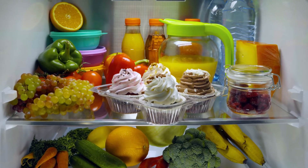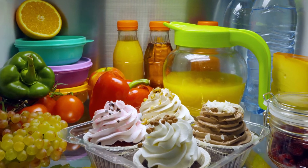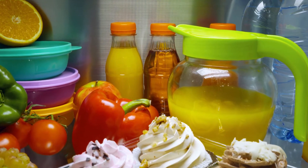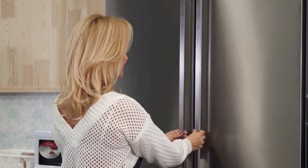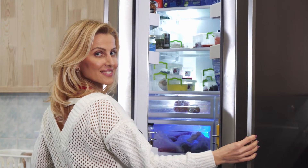Furthermore, the solar refrigerators contain solar panels for the gathering of solar energy. Their photovoltaic cells transform solar power into electricity, which is retained by the battery. This is beneficial, particularly at night or in power failures, because there is a guaranteed constant power supply.